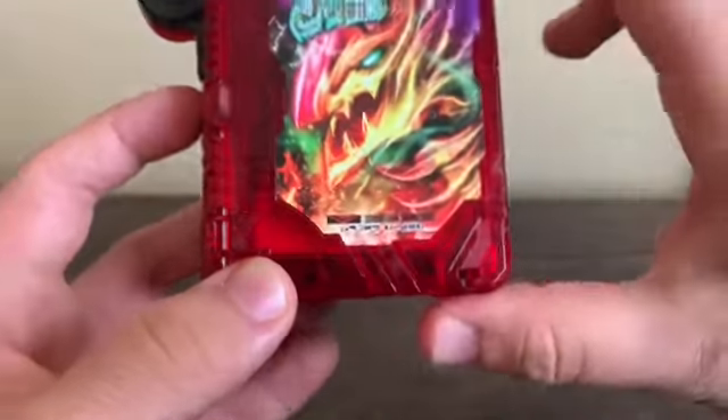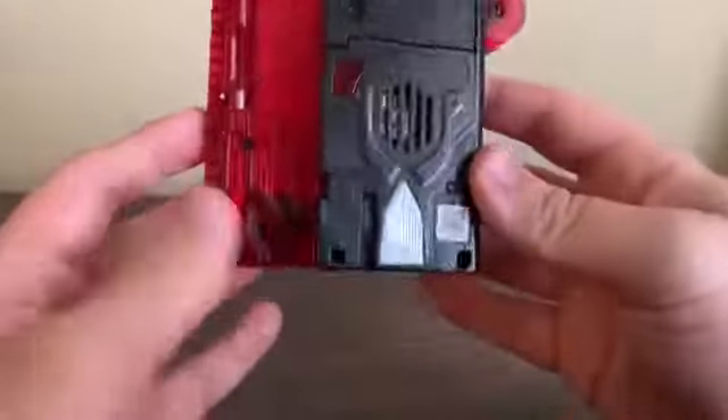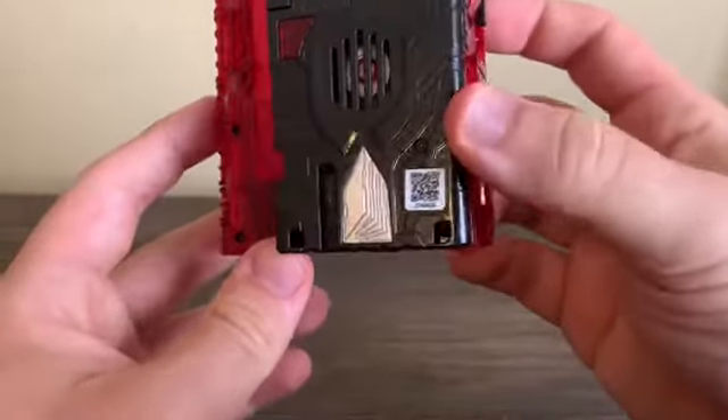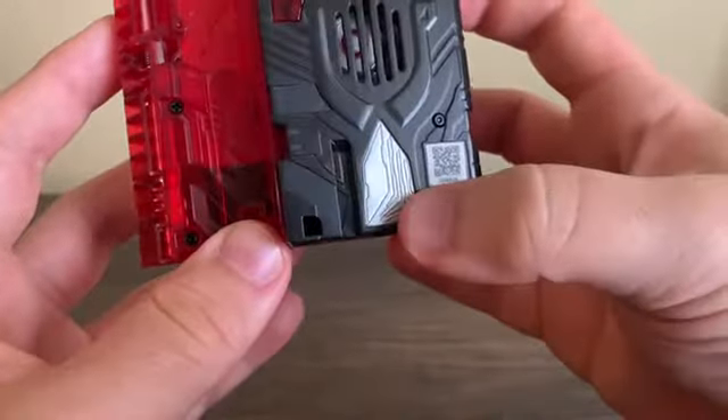This is a left-slot book — or to say, this is a God Beast Wonder Ride Book. And of course there's the button, the QR code, and the readmark.